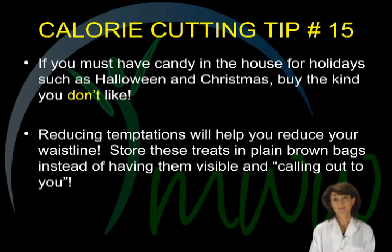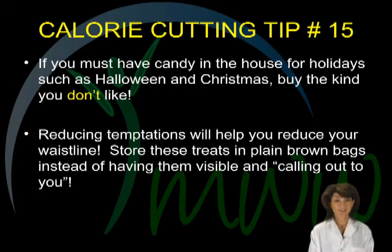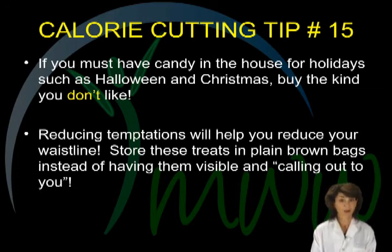Calorie cutting tip number fifteen. Holidays always seem to be rolling around. If you must have candy in the house, be kind to yourself and buy the kind you don't like. Reducing temptations will reduce your waistline. Store these treats in plain opaque or brown bags to keep the visual cues minimized. Visible treats inevitably call out to us and it is difficult for anyone to resist.